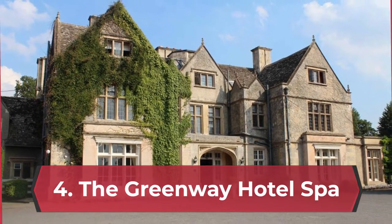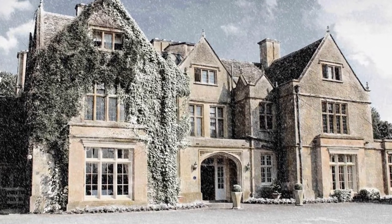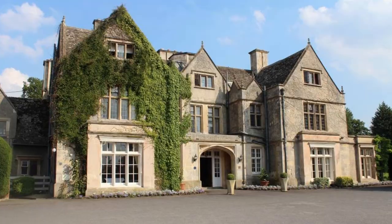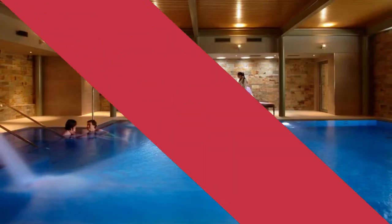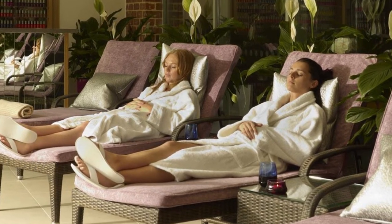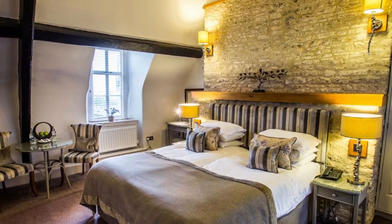The Greenway Hotel Spa. The Elan Spa at the Greenway, a wood-beamed 16th-century manor near Cheltenham, is inspired by the Cotswolds' natural bounty and distinctive honeygold architecture. Slip into the hydrotherapy pool, the terrace-side hot tub, the sauna and the steam room, set between stone walls, original beams and flickering lanterns.